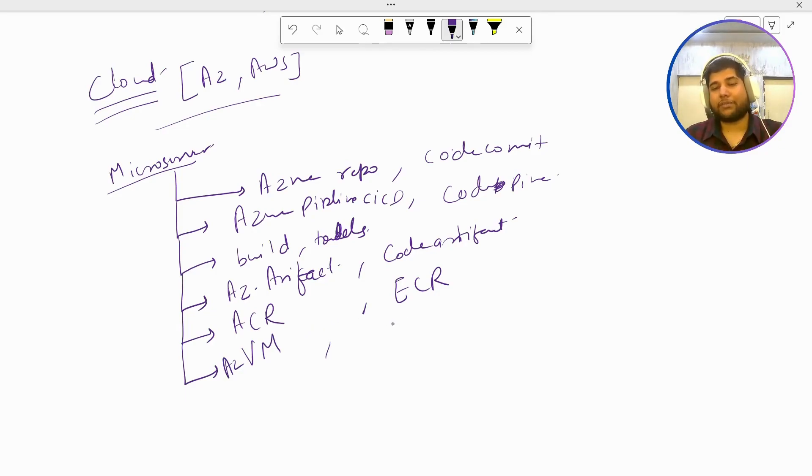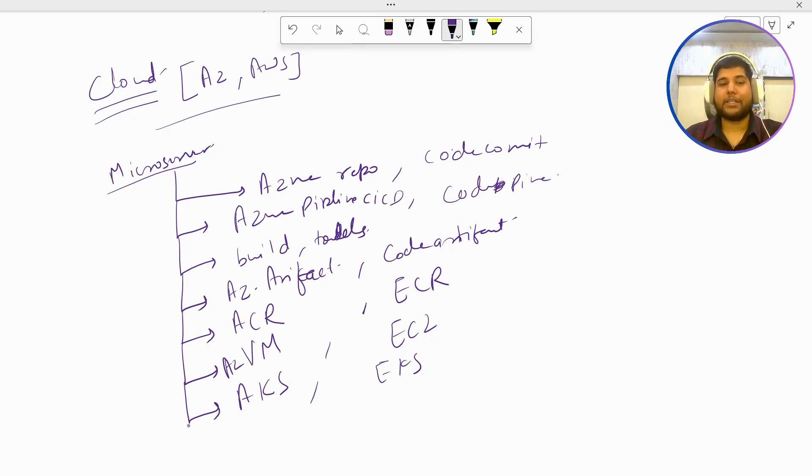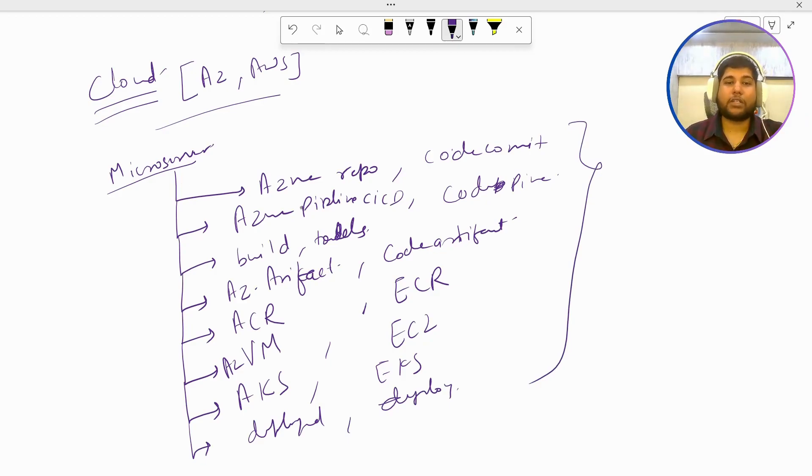Even though this seems like a smaller project, you can see more than five important cloud resources are showcased here, which demonstrates that you have really good knowledge in cloud as well.